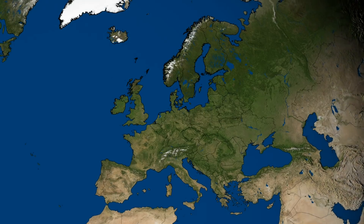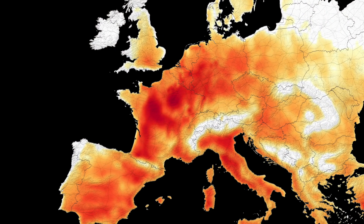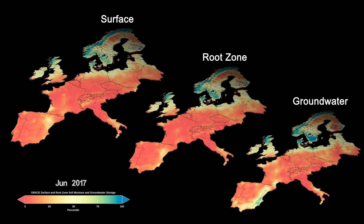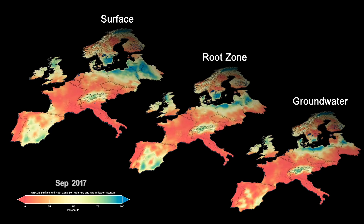Let's take another look at Europe. A heatwave scorched Western Europe, melting glaciers and drying out the region. Soil moisture dries up almost immediately, while the root zone, which crops rely on, takes longer to catch up.